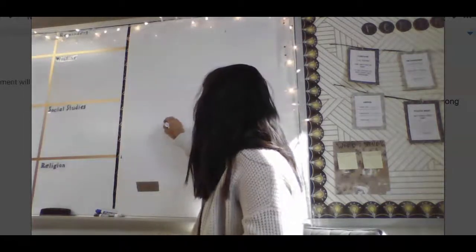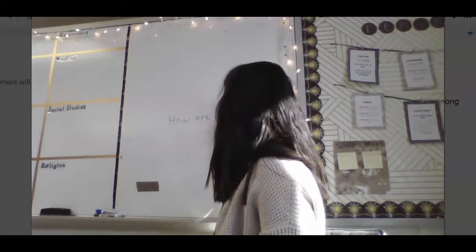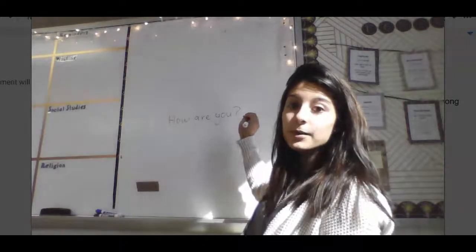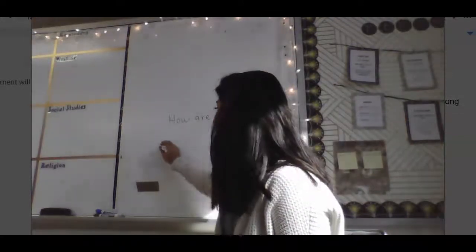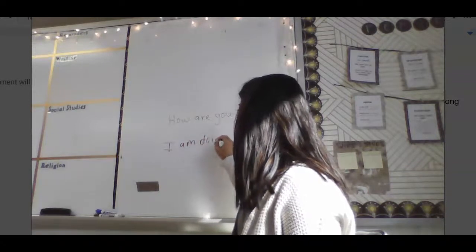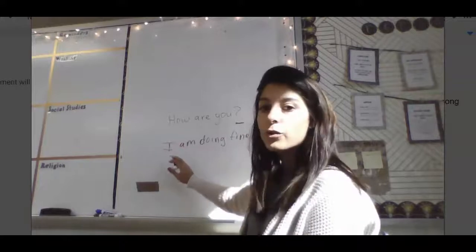So like if I had the question, 'How are you?' Do you see how I said the word 'you'? My voice went up. 'How are you?' That's because it's a question — I have to put my voice up. If I'm just saying 'I am doing fine' and there's a period, I'm just going to read it in a normal voice: 'I'm doing fine.'